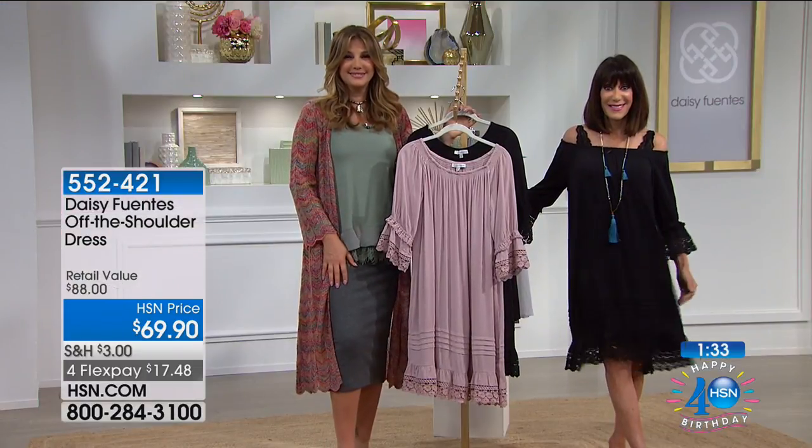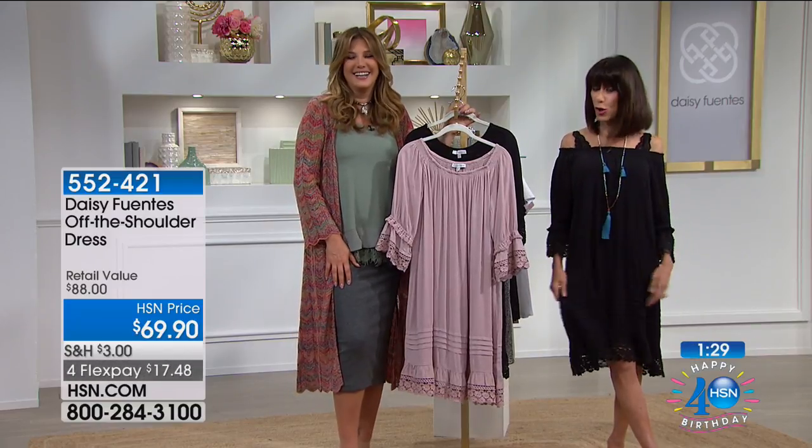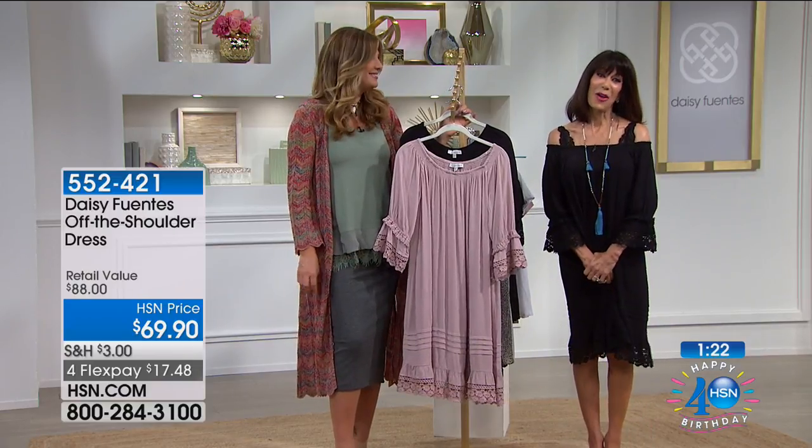That looks really cute too, but I like it the other way because I'm older — I'm a grandmother. That's okay! You can wear it any way you want. Marie, thank you so much for taking the time to say hello, it's been a pleasure meeting you. You have to call us back next time Daisy is here and let us know what you think. Thank you, have a wonderful day. Bye!